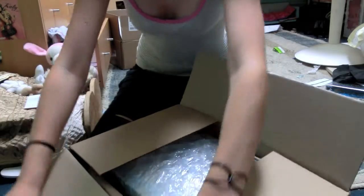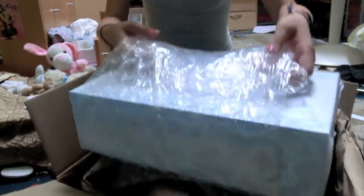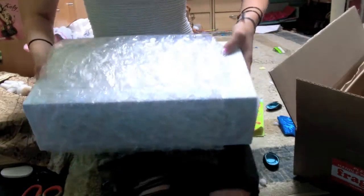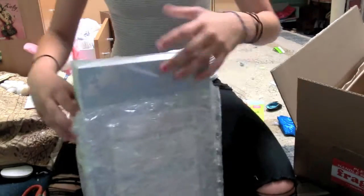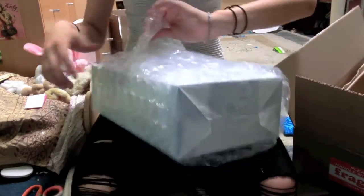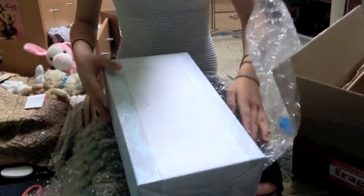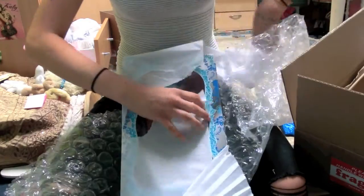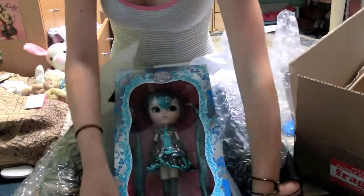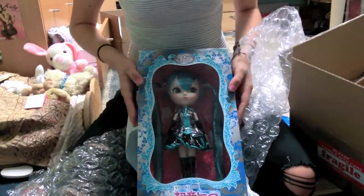This is so exciting! Okay, as you can tell by the size of the box, it is not an American Girl doll. Are you ready for this? It's Miku Hatsune, the little Vocaloid pull-a-doll, and oh my god she's so pretty!